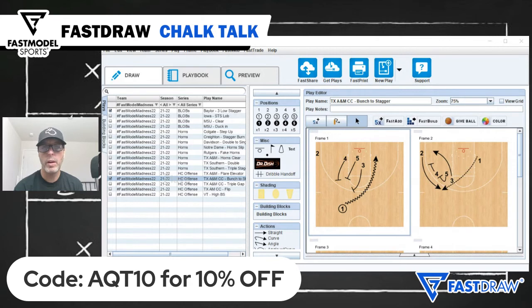So there you have it, this week's Fast Model Fast Draw Play of the Week. As always, you can download this play as well as all of our Chalk Talk plays from the Fast Model Play Bank at FastModelSports.com.